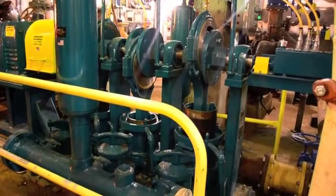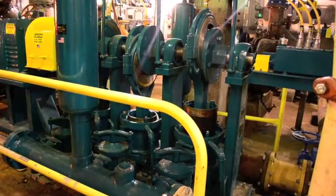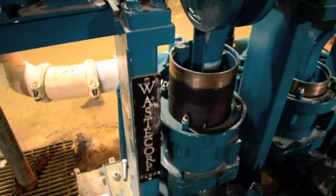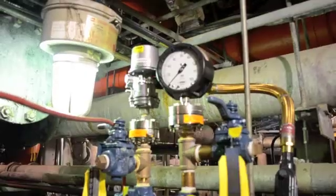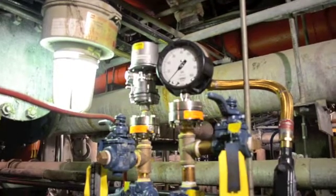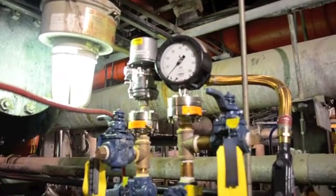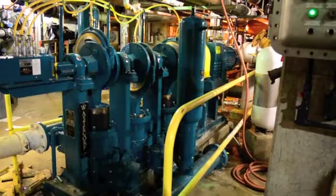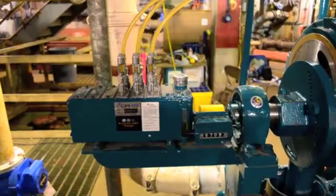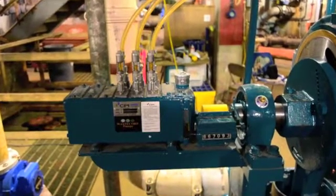The facility selected a host of options to withstand the harsh pumping conditions, including chrome oxide plungers to provide superior corrosion and abrasion resistance, four and a half inch compound and pressure gauges to more easily detect blockages or closed valves in the system, and a mechanical force feed lubricator driven by the pump main shaft to reduce maintenance and improve oil distribution to critical components.